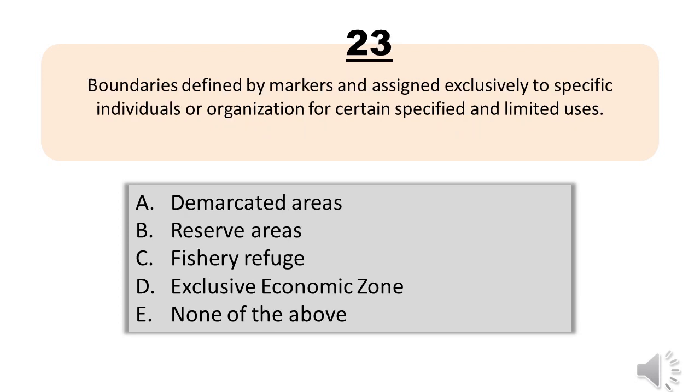Question number twenty-three. Boundaries defined by markers and assigned exclusively to specific individuals or organizations for certain specified and limited uses. A, demarcated areas. B, reserve areas. C, fishery refuge. D, exclusive economic zone. E, none of the above. The correct answer is letter A, demarcated areas.